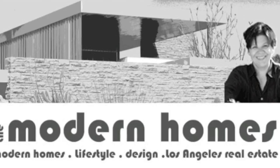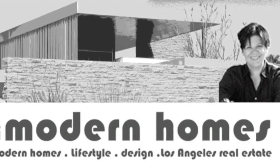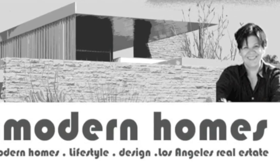Thank you, Mary. Wishing you many, many more projects. Now for buying and selling in Los Angeles, please go to TheModernHomes.com. Thank you.